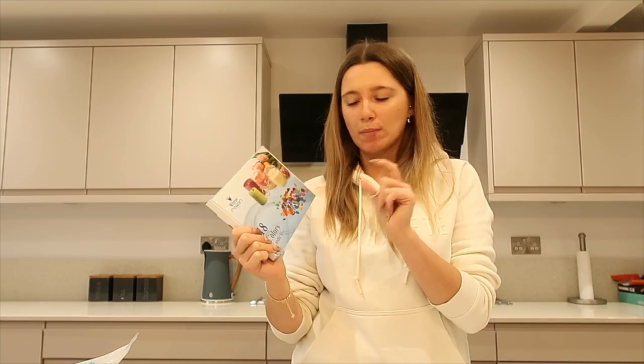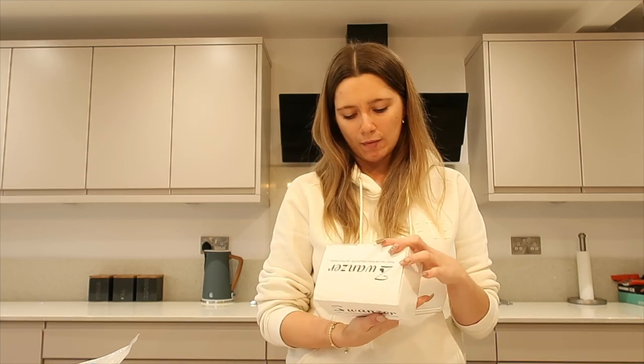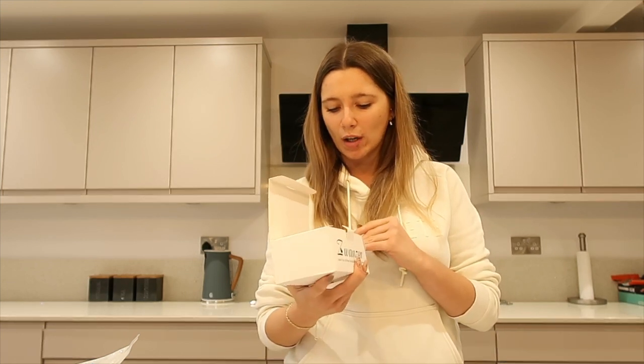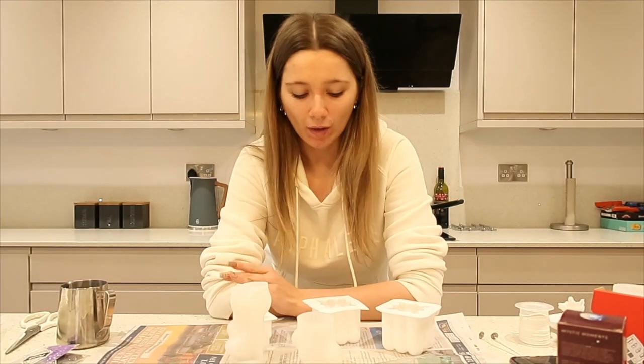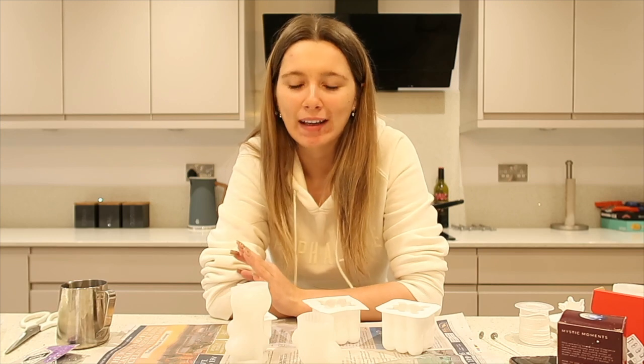I also have got my colors - these 18 colors candle dye chips. They work really really well from last time so I'll mainly use those. These ones here are the mica powder which I didn't actually use last time, but I do want to have a go at using them this time. I have got my molds all cleaned - some of them it's just a bit hit and miss.